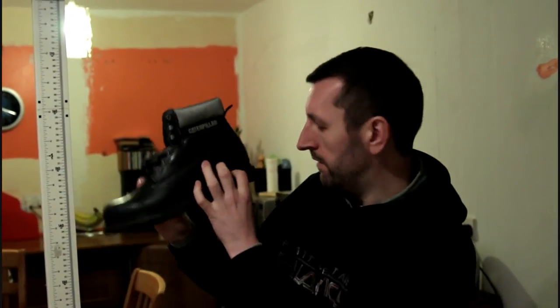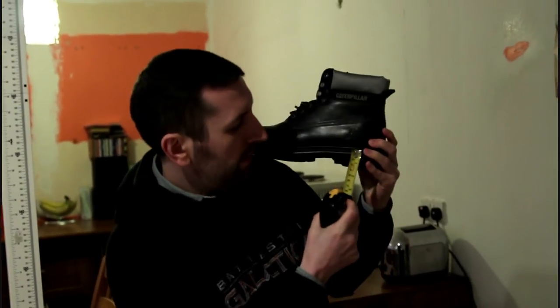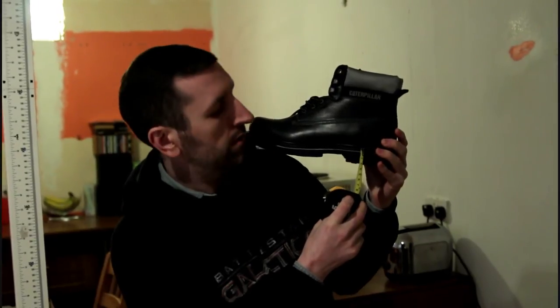Hi, Big Rob and Slept Pets here. I'm going to do a measurement of a pair of caterpillar boots to see how much they give, because if you look at the outside of the boot, it looks like it gives just over an inch, so like 1.1 inches. You'll see how much they actually give.